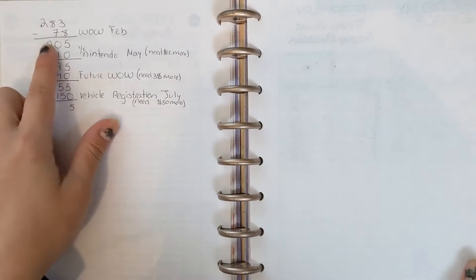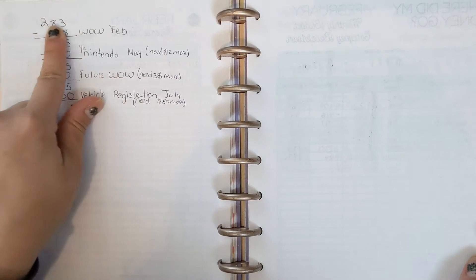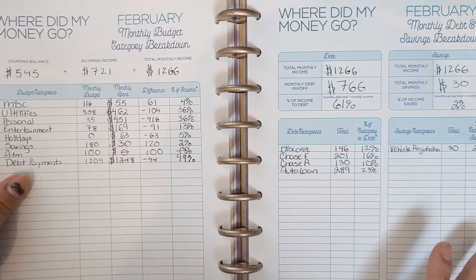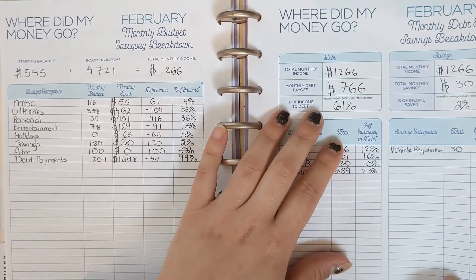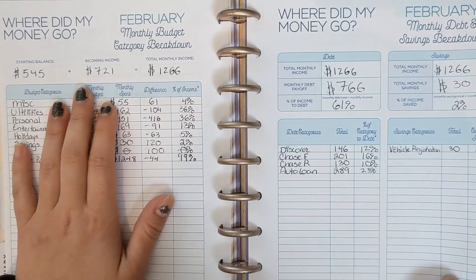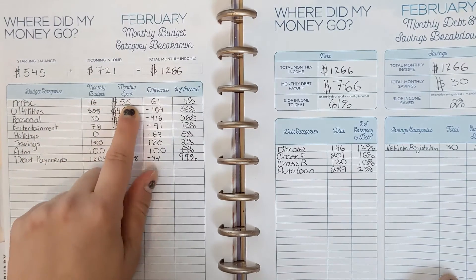On the back of my sinking fund page, I make a list of the total amount and the breakdown for each fund — essentially each account or category I'm trying to save for.